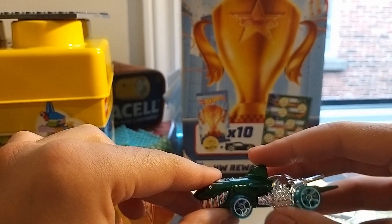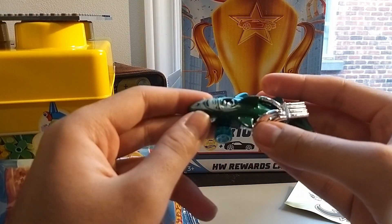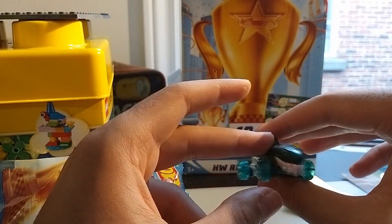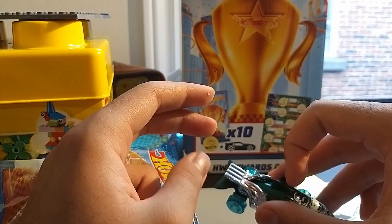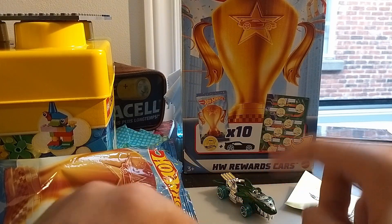Oh my god — Shark Cruiser! What a car, mate! I really thought it was Zombot. Who thought of this? Like seriously, Shark Cruiser. It's a great car by the way. The colors match really well.